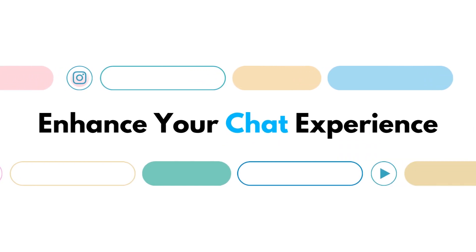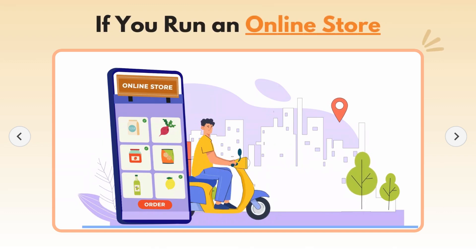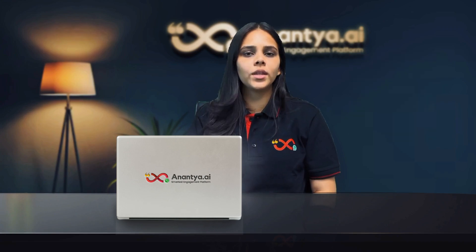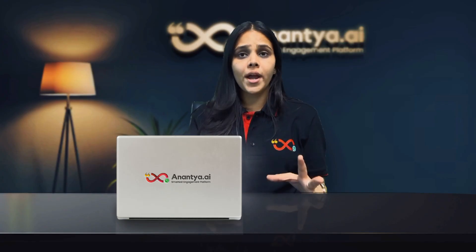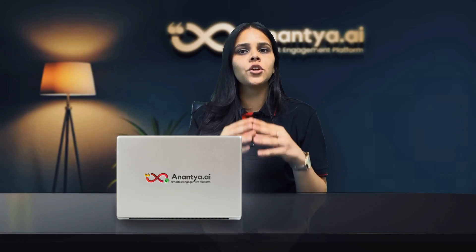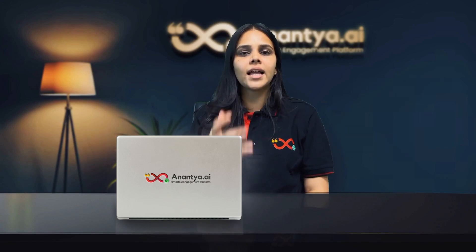Enhance your chat experience even more by connecting your product catalogs or carousels with CTA buttons. If you run an online store, you can easily showcase your products and highlight your best sellers right in the chat, and add CTA buttons to redirect and win those customers. You can also integrate flows — incorporate forms within your chat flow to gather customer information seamlessly and all in one go. Or combine any or all of these features in your chat flow. Unleash your creativity and apply those permutation combinations.